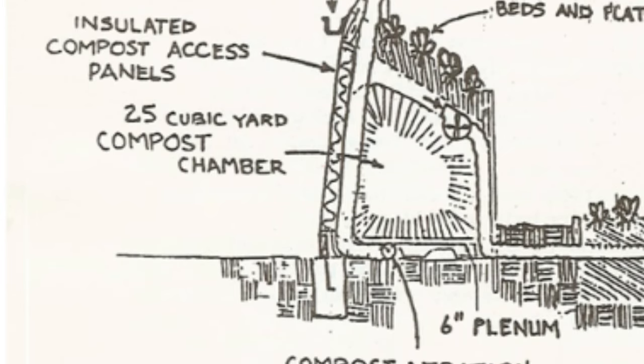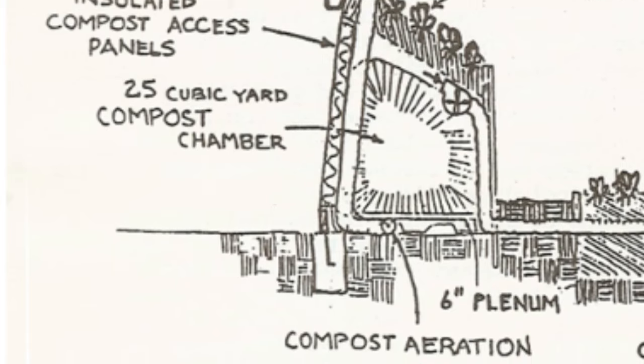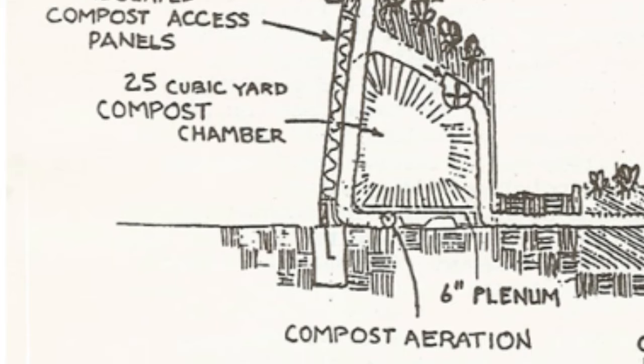Instead of turning compost piles by hand with a pitchfork, they used what is called an aerated static pile — essentially perforated pipes underneath the compost bin that push fresh air into the pile. The reason we need to turn compost is to put fresh oxygen into the system so that the thermophilic, or heat-producing, bacteria can continue to go to work. If we don't turn our piles, they start to stink because anaerobic decomposition sets in, creating methane and ammonia. As the blower motor pushes fresh air through the aerated static pile, heat, moisture, and carbon dioxide are pushed out — exactly the things that plants need to grow, especially in winter.